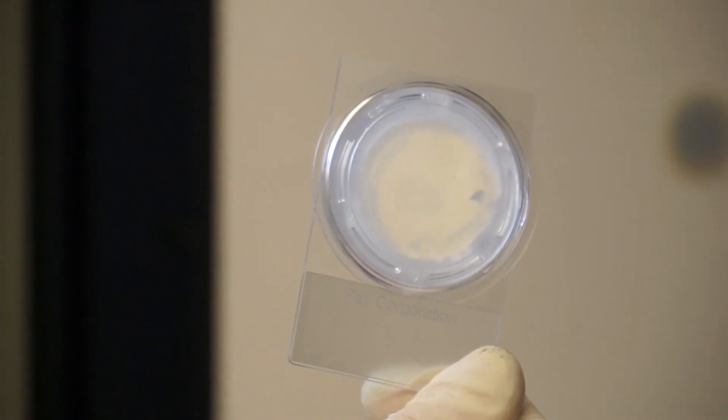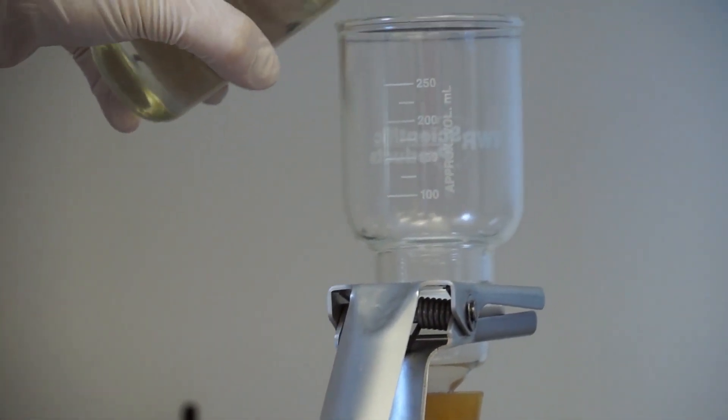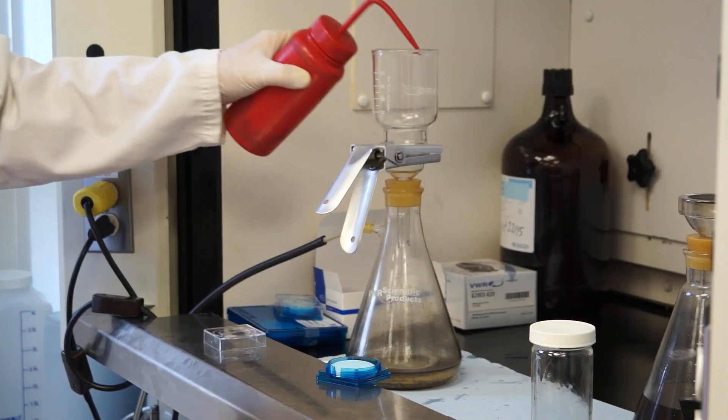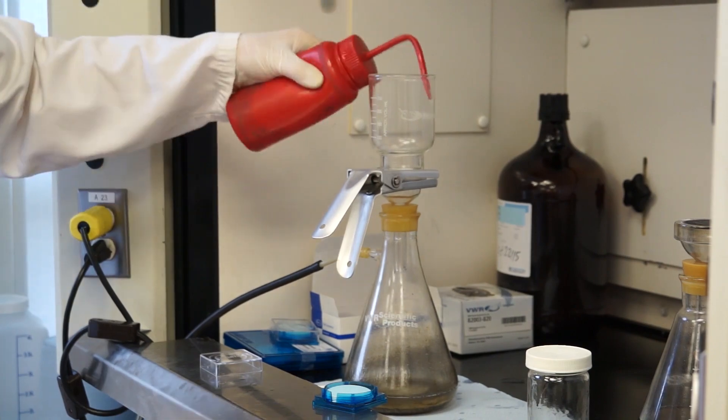A patch test is performed on 100 milliliters of fluid, which is passed through a 0.8 micron filter membrane to catch all particulate contaminants within the sample. This filter is visually analyzed and a photo is taken and provided to the customer. This helps identify varnish and sludge, and gives a visual representation of the particle count.